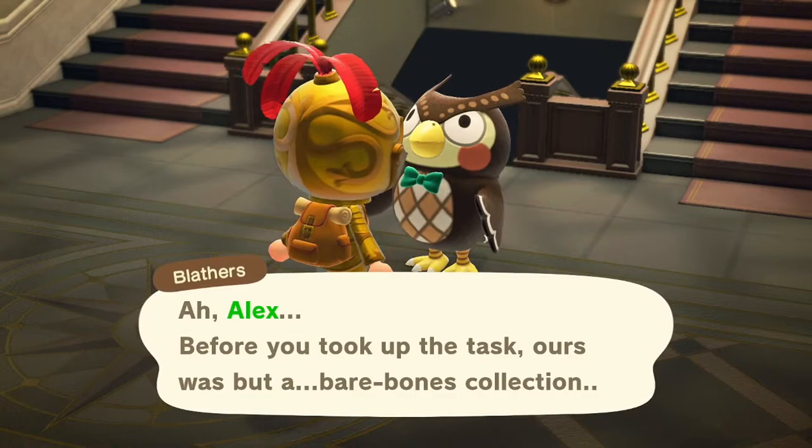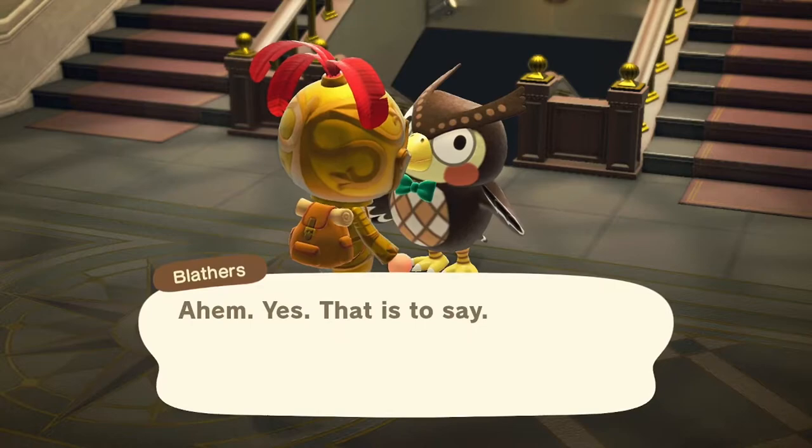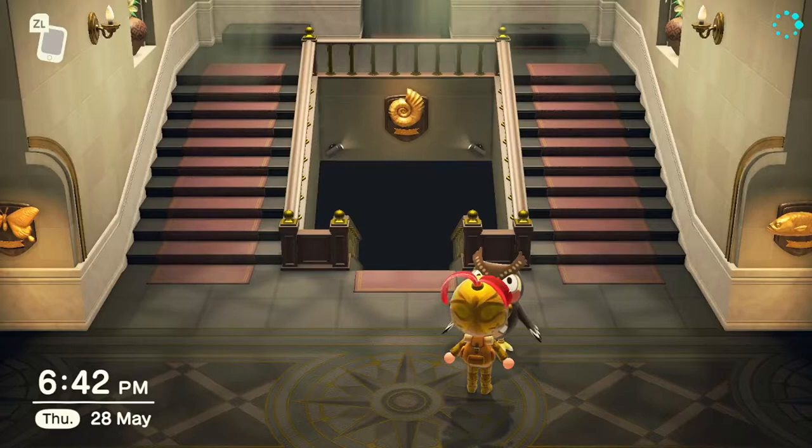Blathers says: 'Alex, before you took up the task, ours was but a bare-bone collection — hoo hoo hoo ha ha! A bit of museum humor for you there.' Ahem, yes — that is to say, thank you for your commitment to collecting and donating fossils. Our humble museum's reputation is growing because of you.